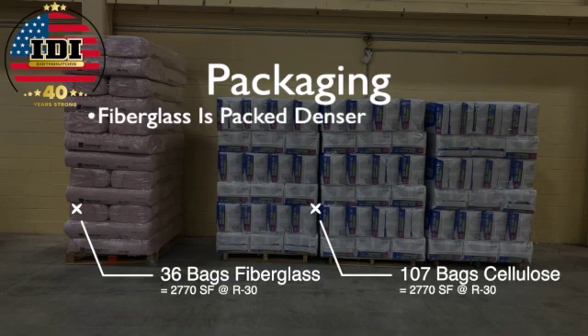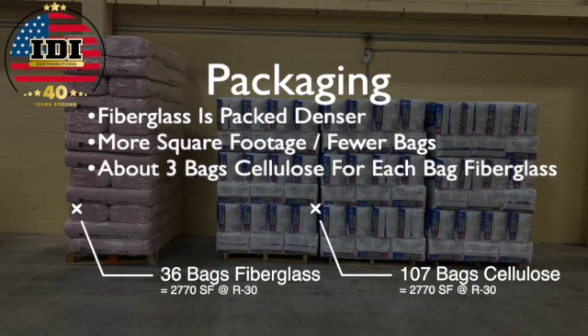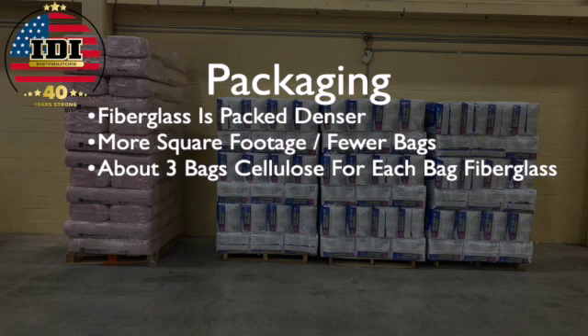Here we have 36 bags of fiberglass making 2,770 square feet at R30, versus 107 bags of cellulose to get the same coverage. That means it takes about three bags of cellulose for every one bag of fiberglass.